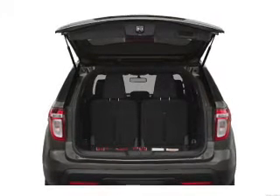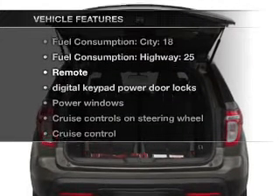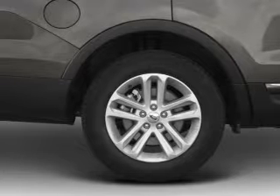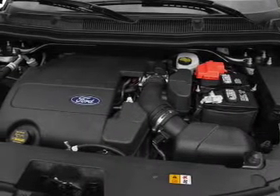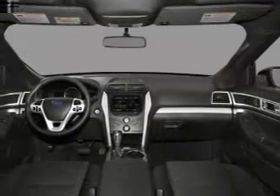Anti-lock brakes help you bring your vehicle to a safe stop. And with these notable features, you won't want to miss out on the opportunity to own this amazing ride. Air conditioning, power door locks, power windows, power steering, cruise control, power mirrors, an alarm system, and an AM-FM stereo with a CD player.